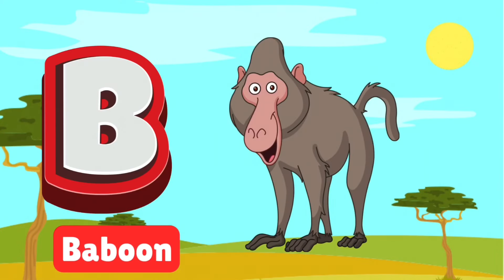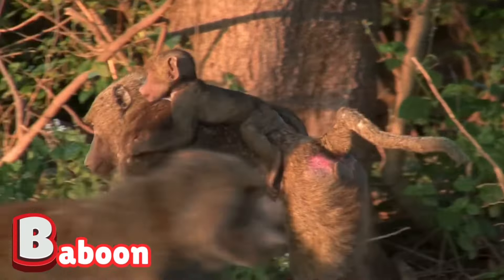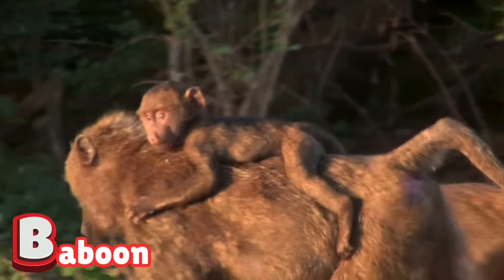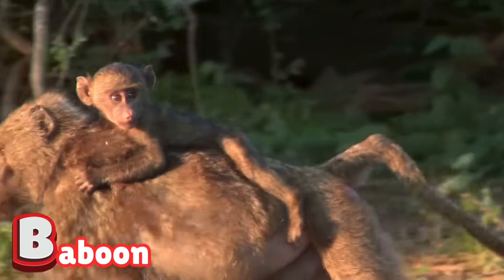B is for baboon. Baboons are cheeky monkeys with big personalities. They love to hang out in large families, chattering and playing. Keep an eye on their clever tricks and funny faces.